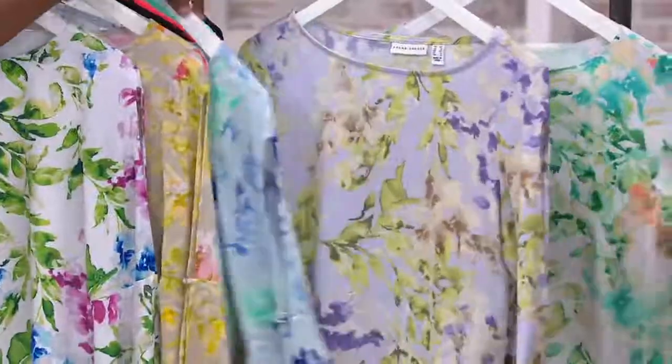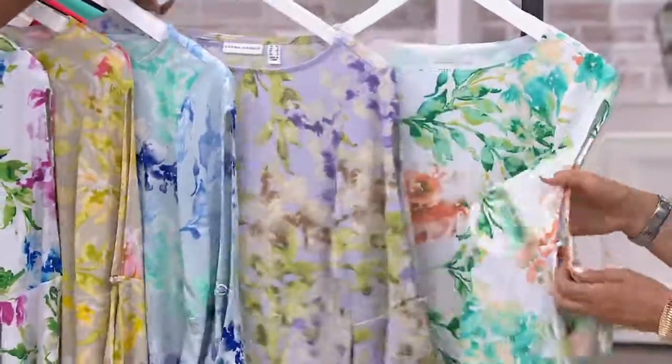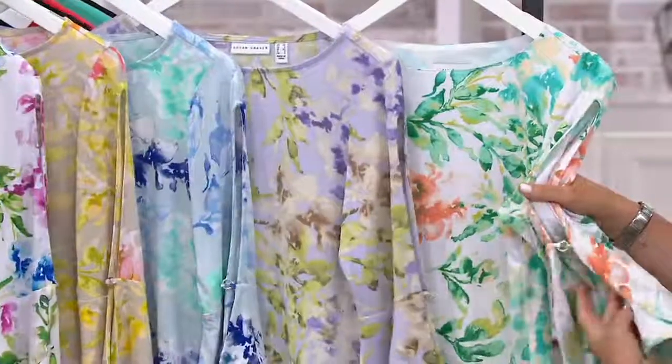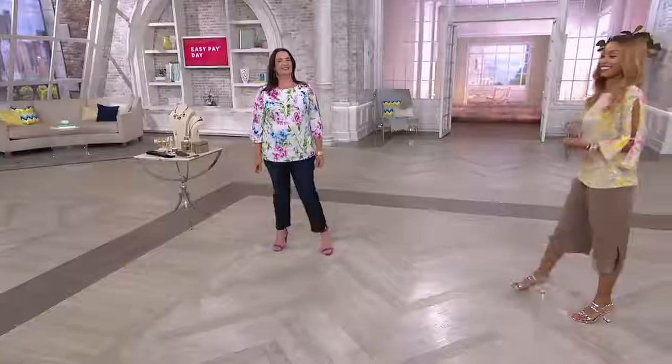Here is the blue and navy. Next is your lilac and tan. And then finally, we have it in the white and aqua combination. 600 of these spoken for — once they're gone, that's it.